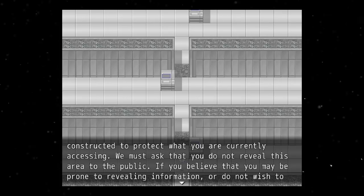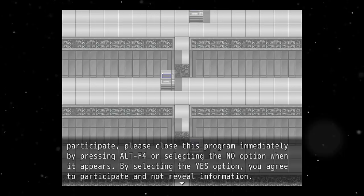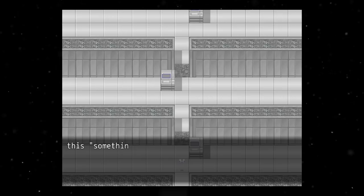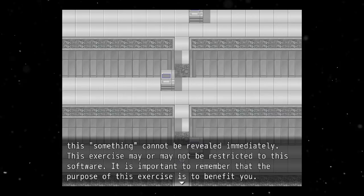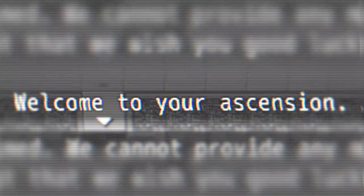Text appears on screen reading: 'Congratulations, you have proven yourself to be an open-minded and curious thinker. We apologize for deceiving you, but we can reveal that the game you were playing until this point was a front, constructed to protect what you are currently accessing. We must assure that you do not reveal this area to the public. If you believe you may be prone to revealing information or do not wish to participate, please close this program immediately by pressing Alt+F4 or selecting the no option.' By selecting yes, you agree to participate and not reveal information.